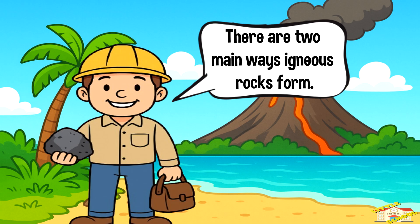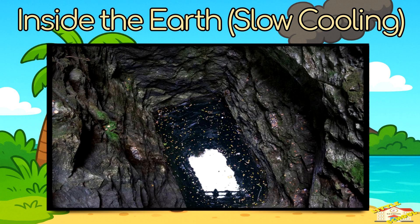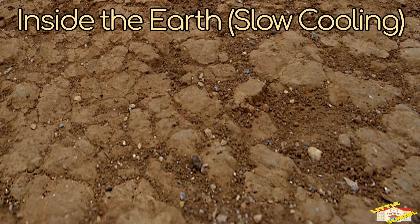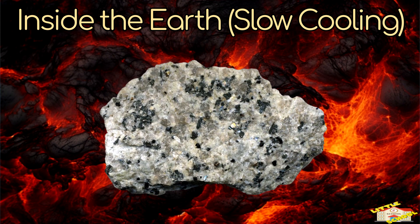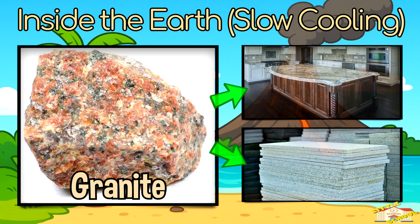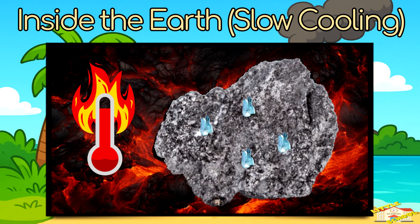There are two main ways igneous rocks form. The first is inside the earth, or slow cooling. When magma cools slowly under the ground, it forms igneous rocks with big visible crystals. An example is granite, which you might see on kitchen countertops or building tiles. Because the cooling is slow, the crystals have a lot of time to grow.